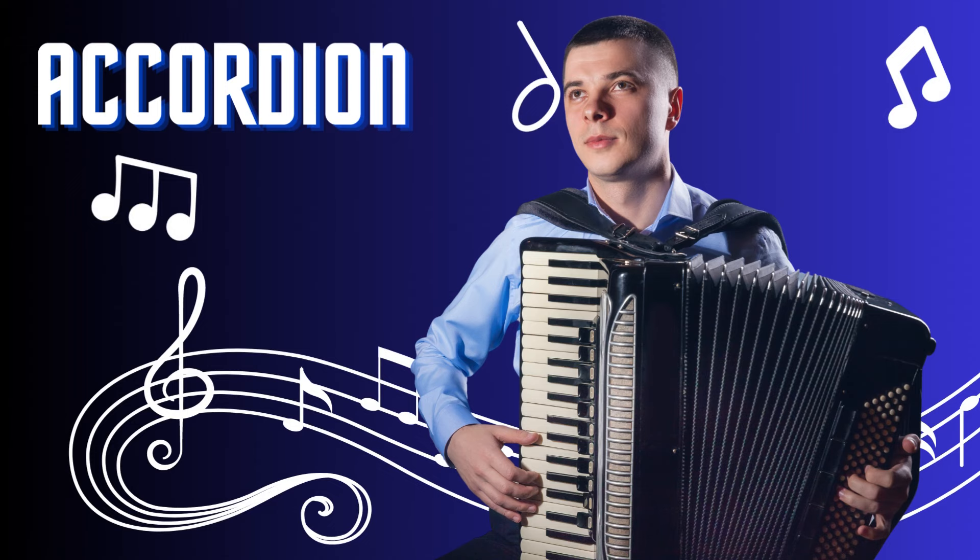Accordion. The accordion is a versatile and expressive musical instrument. With its bellows and keyboard, it produces rich and textured sounds. Played by pressing buttons or keys and operating the bellows, the accordion creates melodies and chords. Its distinct sound is prominent in folk, tango, and various European musical traditions.